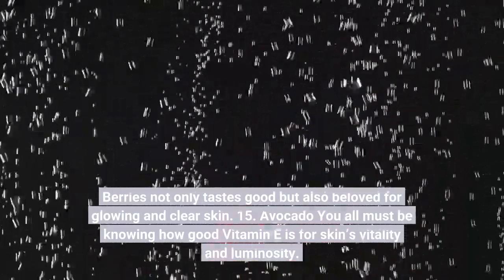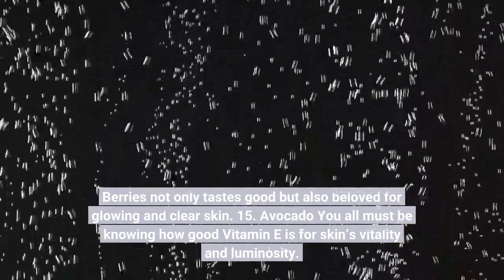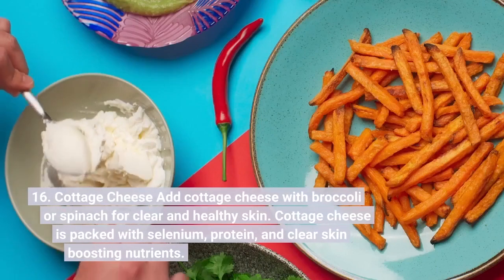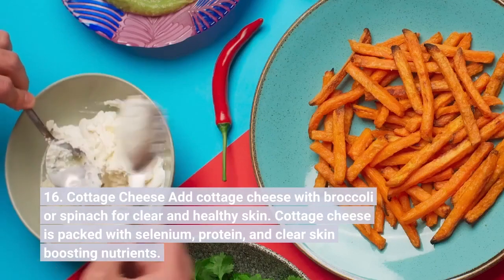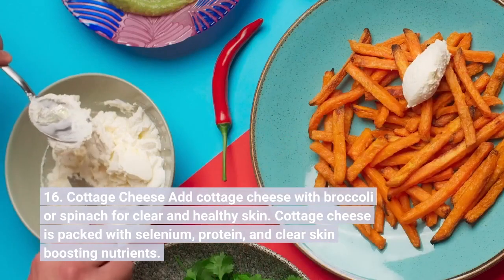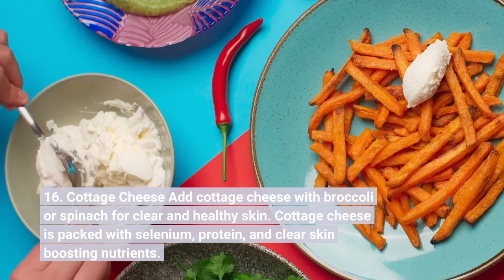Number fifteen: Avocado. You all must know how good vitamin E is for skin's vitality and luminosity. Number sixteen: Cottage Cheese. Add cottage cheese with broccoli or spinach for clear and healthy skin. Cottage cheese is packed with selenium, protein, and clear skin-boosting nutrients.